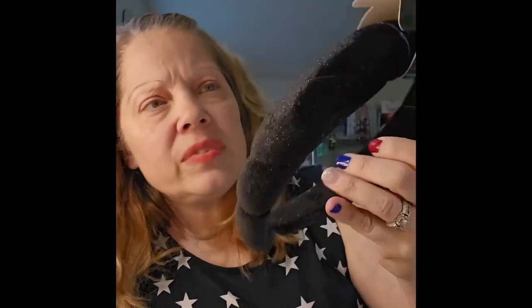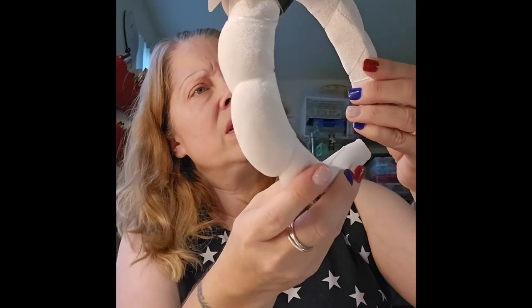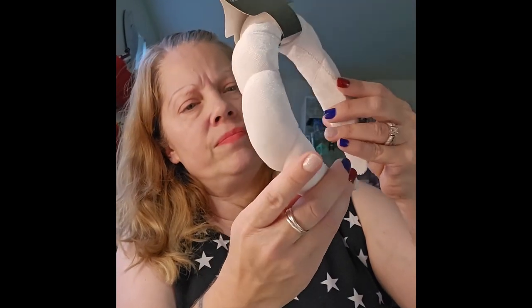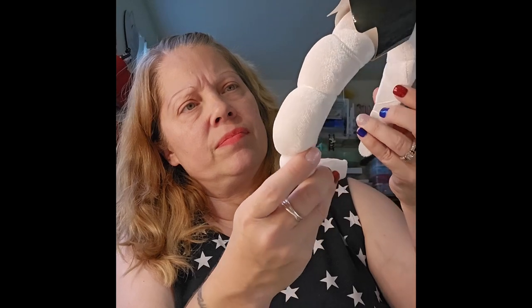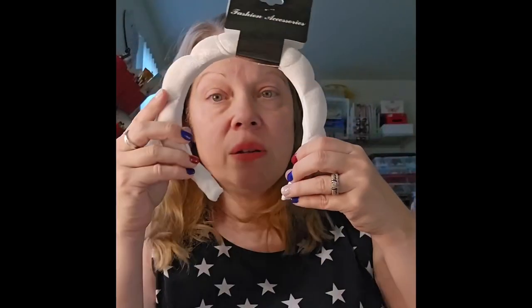Two more things from Dollar Tree — I also picked up these headbands. They're really cute, kind of quilted. They had white, black, pink, and I think one more color, so I got two of those.